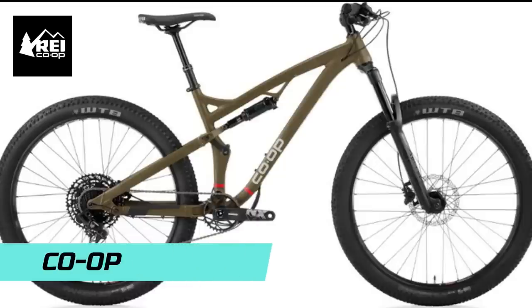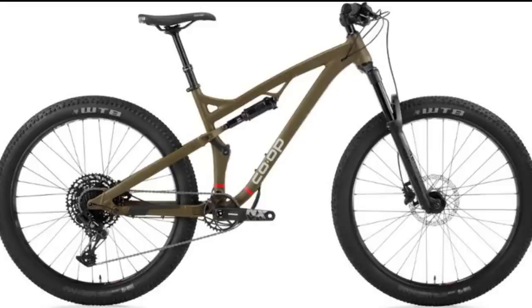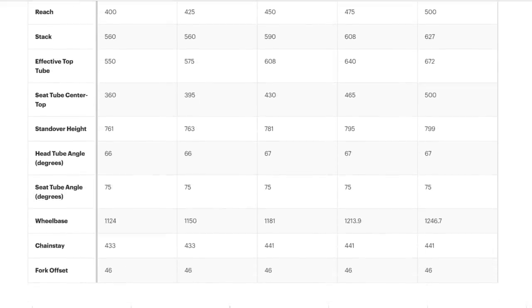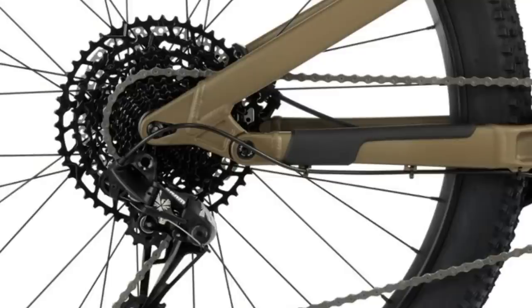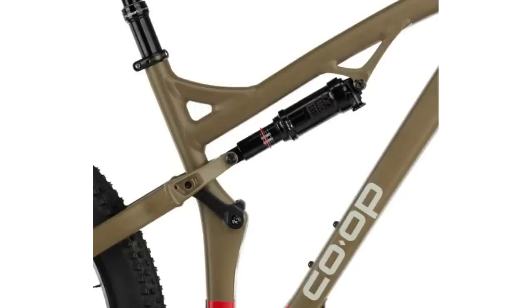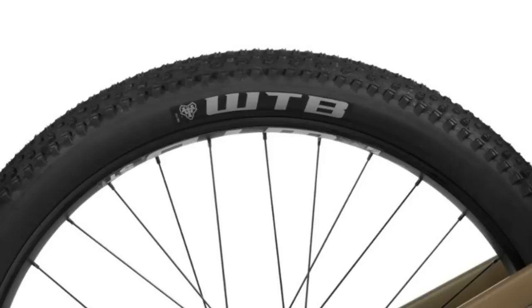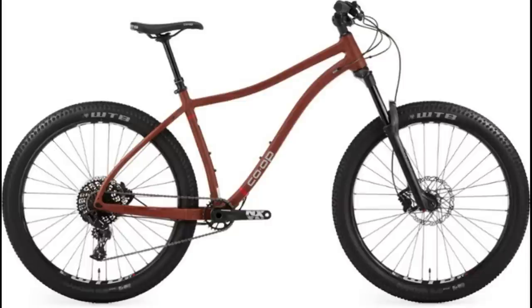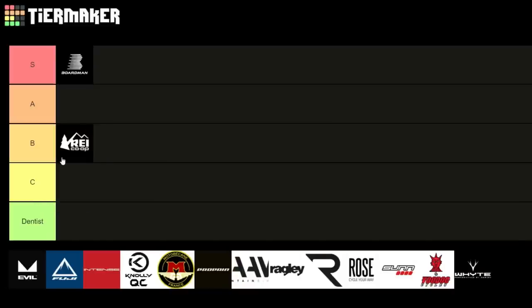Next up is Coop, an in-house brand for REI in the US. Their flagship dual suspension bike, the DRT 3.2, comes in at $2,799 RRP. The geo is pretty good: 75 degree seat angle, 67 degree head angle, and 475mm reach on the large. Spec is decent but not great — NX Eagle, Revelation RC fork, Shimano MT500 brakes. However, the small and medium come with 26-inch 2.8-inch tires, and the large with 27.5-inch 2.8-inch tires, which feels a bit behind the times. I'm giving Coop a B.